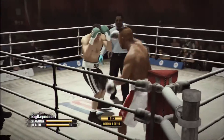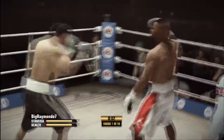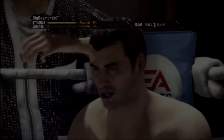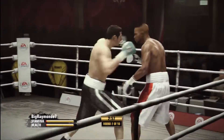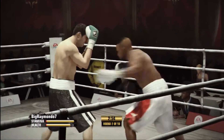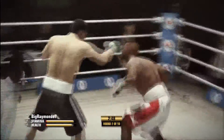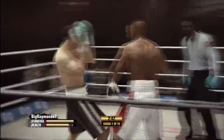Final ten seconds of the round. Here we go — round two is underway. That is boxing 101: a nice, crisp combination by Roy Jones.